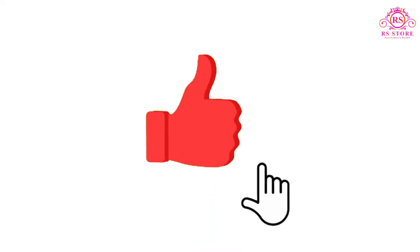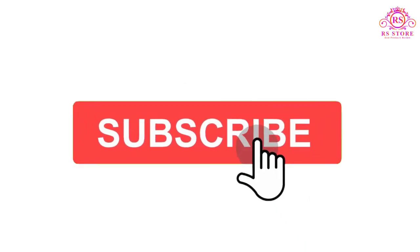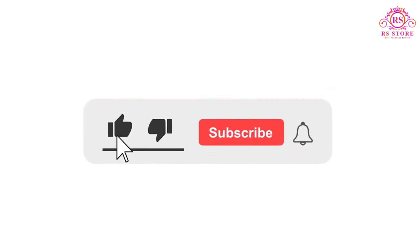I hope you liked this video. If you did, please subscribe to the channel and like, share, and comment on the video. Enable your notifications bell icon so you don't miss the next videos. You can check the price or purchase link in the description below.